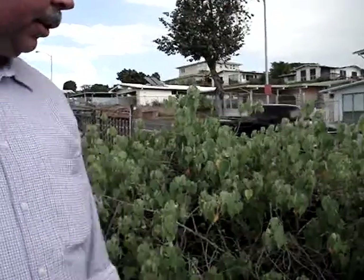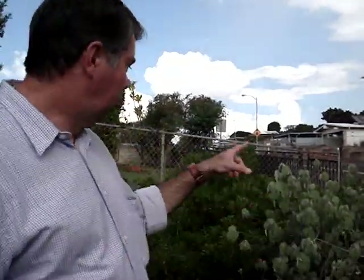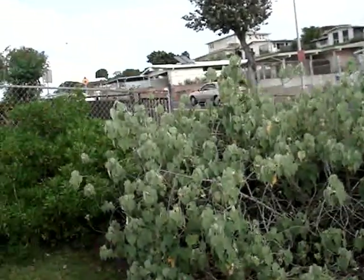Ancient Hawaiians used to use this on their boats — the gunwales on the boats, the very top of the boat. They would cover the wood with this. They also liked the wood for other kinds of interesting things too. But it's extremely rare — that's an endangered species. Hawaii is the extinction capital of the world.